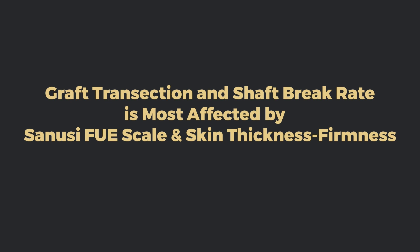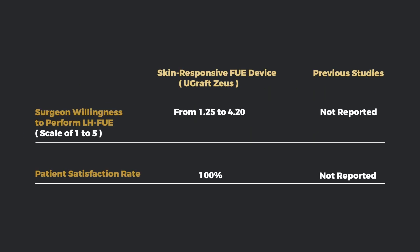Skin thickness and firmness, more than hair curliness, significantly influenced the device's performance. High patient satisfaction and a surge in surgeon willingness — from 1.25 to 4.25 on a 1-to-5 scale — to perform Long Hair FUE was observed after exposure to the novel device.